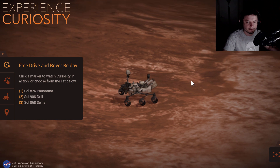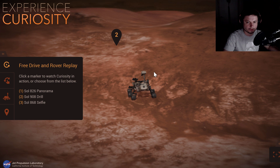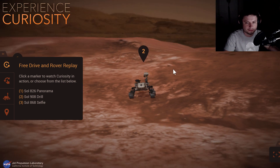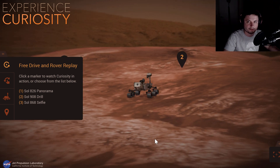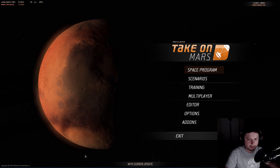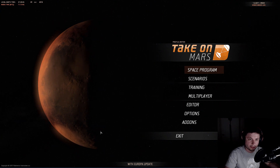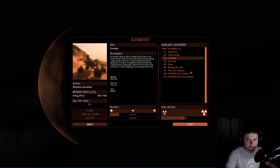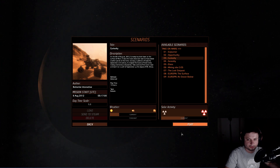We discovered signs of previous water from billions of years ago, but I also wanted to look at this mission in another game called Take On Mars. It's a really cool simulation of what it's like to be on Mars, from the same creators that made Arma, Arma 2, and Arma 3. It's a very realistic simulation of Mars with a bunch of scenarios that are really cool to explore just to learn stuff and see how difficult it is to do things on Mars.